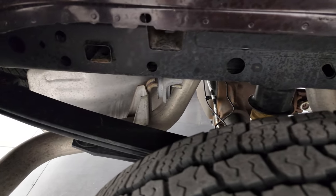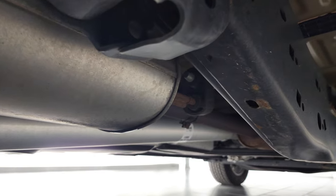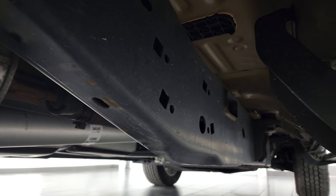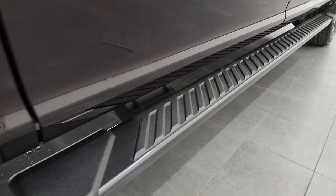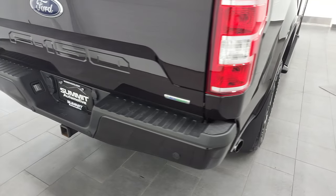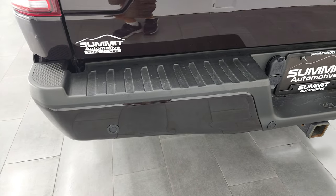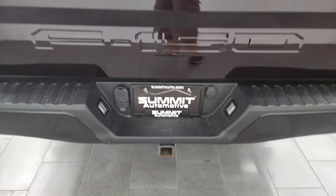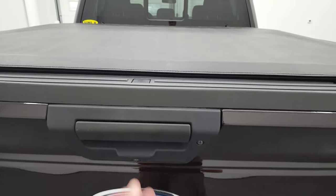Back tires have just as much tread as the front tires, and the frame and underbody is very nice and clean. Factory painted step bars. You get the chrome-tipped exhaust. Coming around to the back, the rear bumper's in great shape. Full towing package, which includes a receiver hitch, 4-pin and 7-pin wiring. Backup parking sensors.